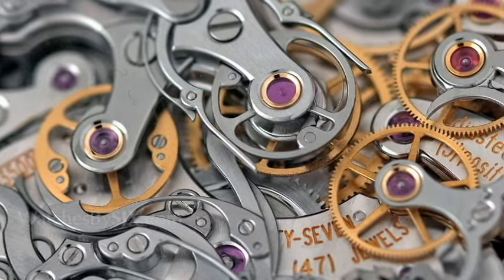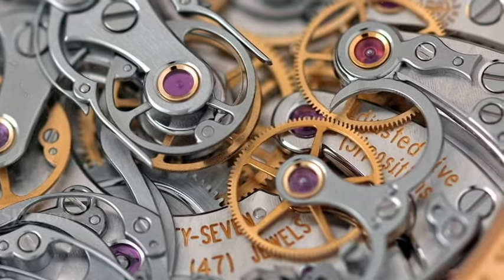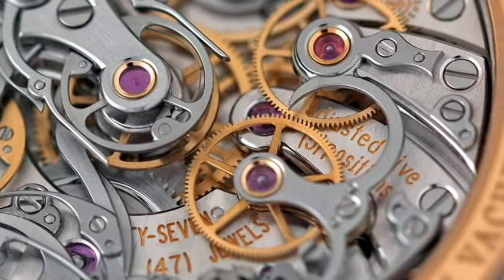Those watches with complications also used jewels to reduce friction, and over time, as watches became more complicated, the amount of jewels gradually increased. And as it was initially quite difficult to create and set these jewels, the amount of jewels in a movement was an indicator of its quality.